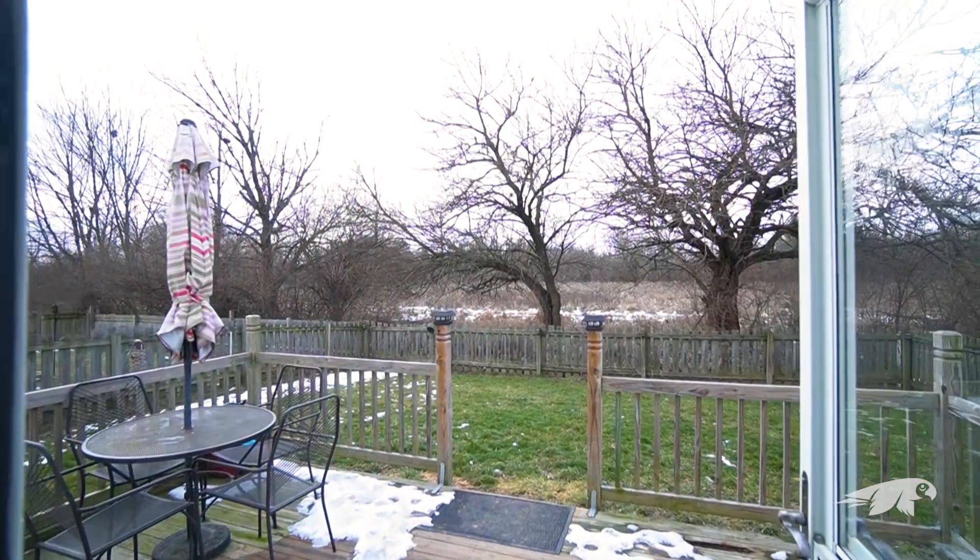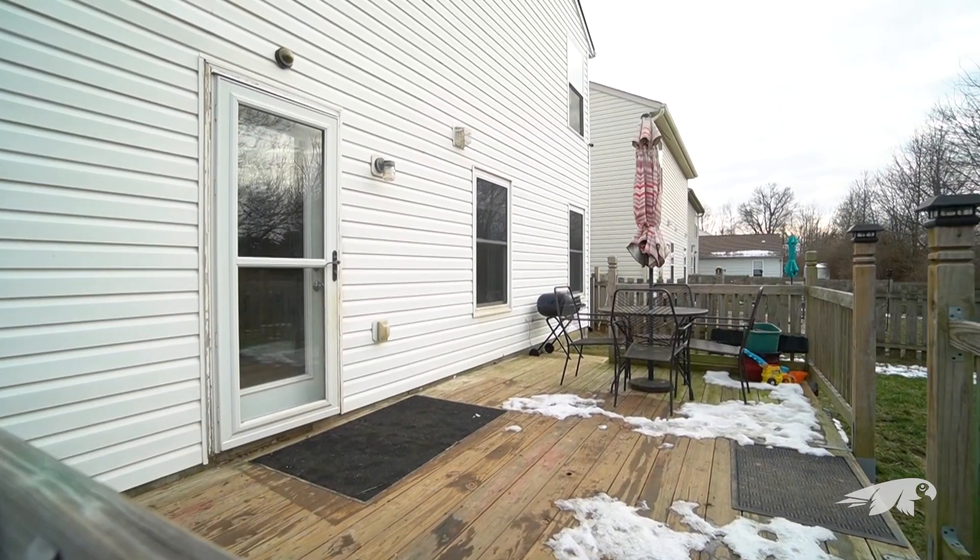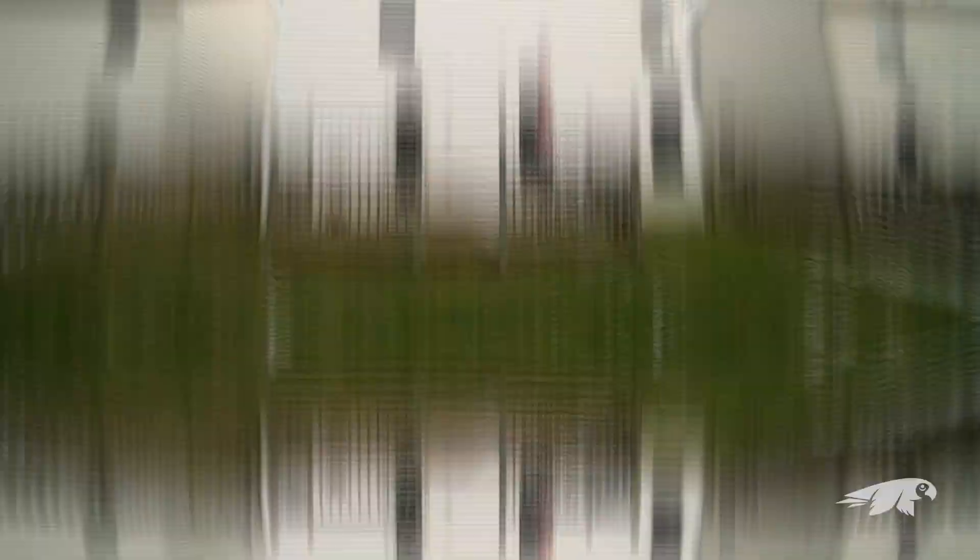The backyard is fenced in, and this is a great location close to restaurants, grocery stores, and freeway access.